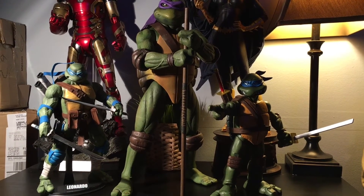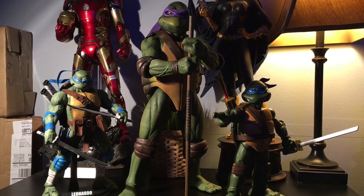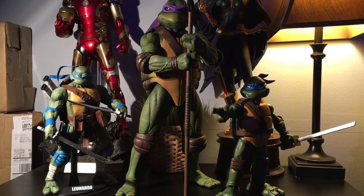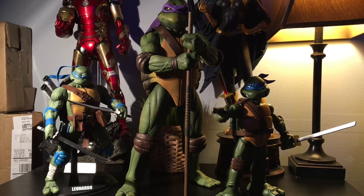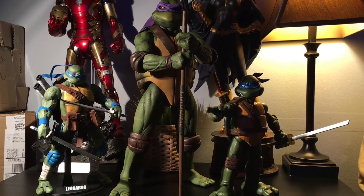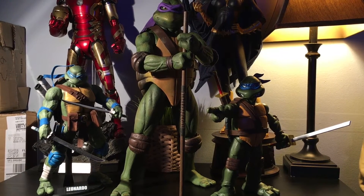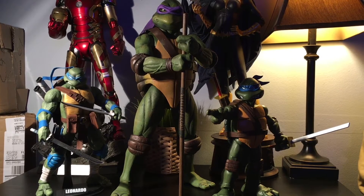So I got a message from YouTube subscriber Ebai Wina asking me if I can compare the turtles that we have reviewed on the show so far — meaning the DreamX Turtle, the NECA, and the Mondo. So today we're going to be taking a closer look at a comparison video of those three figures. Wina, I really appreciate the feedback and the support you've shown for the show, so this one's for you. I hope you enjoy the video that you requested.